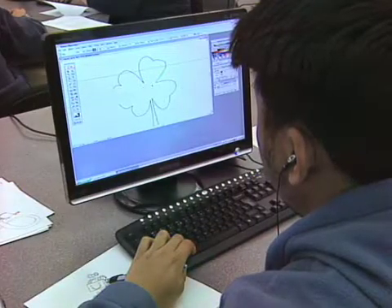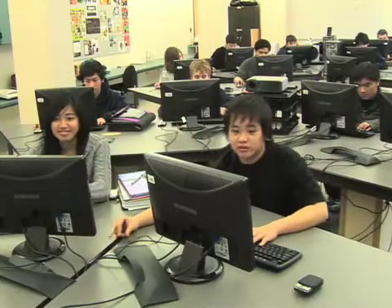The ITS program is a great opportunity for those interested in getting into the information technology industry. For more information, call 786-1401.